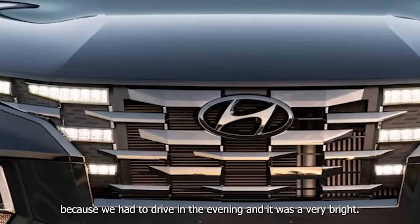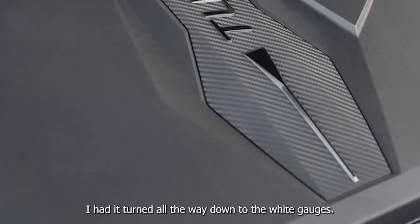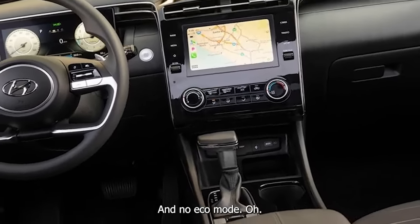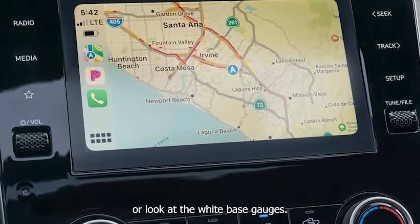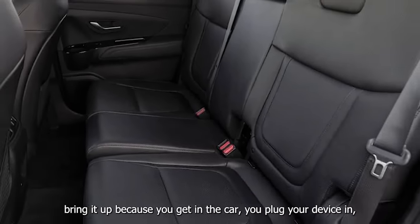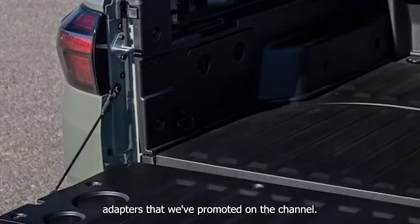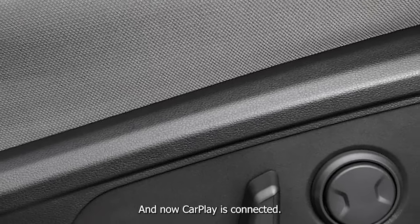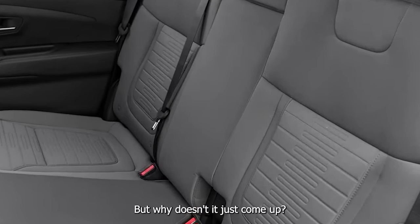I was blinded last night driving in the evening because the white gauges were very bright — I had it turned all the way down and there's no eco mode, so you have to either drive in sport or look at the white base gauges. CarPlay works pretty well, although a small pet peeve is that it doesn't, by default, bring CarPlay up automatically when you plug in your device — you still have to go over and click it manually.